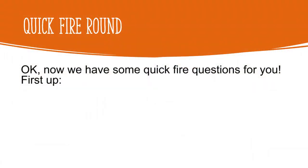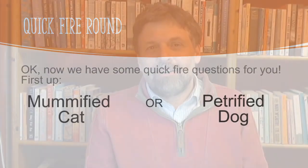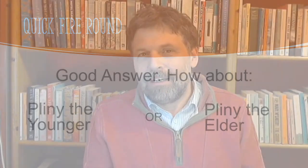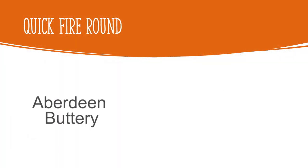We've got some quick-fire questions for you now. First up: mummified cat or petrified dog? No contest — it has to be the mummified cat. Good answer. How about Pliny the Younger or Pliny the Elder? I had to think about this because I wasn't sure what the difference was. Pliny the Younger literally benefited from nepotism, whereas Pliny the Elder died saving friends from the eruption of Vesuvius — so it has to be Pliny the Elder. An Aberdeen buttery or a Cornish pasty? Again no competition — it has to be a buttery, or a rowie, whichever you want to call them. They're wonderful, particularly with homemade marmalade.